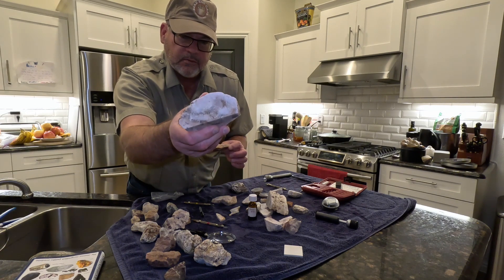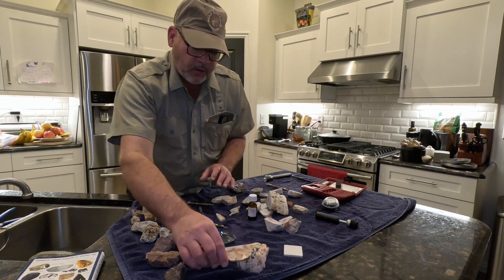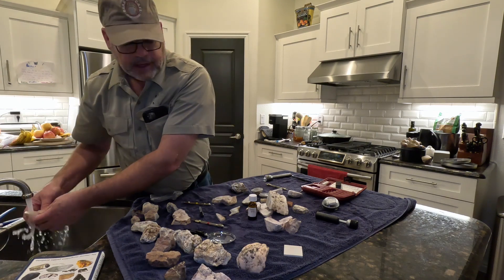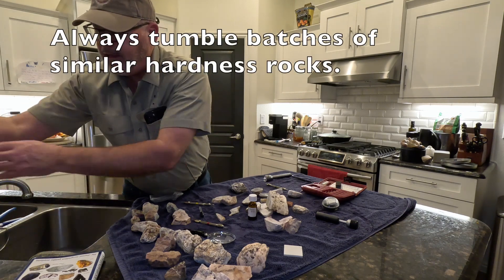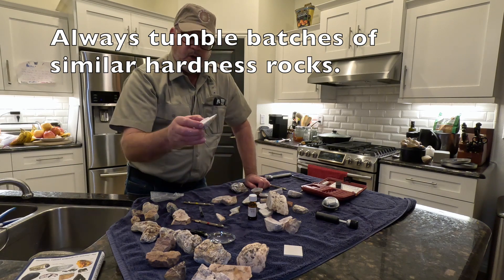That's important to know, because we would not want to put — wash off that hydrochloric acid — we would not want to put a beautiful marble in the tumbler with a quartz. So this here is an eight on the hardness scale.